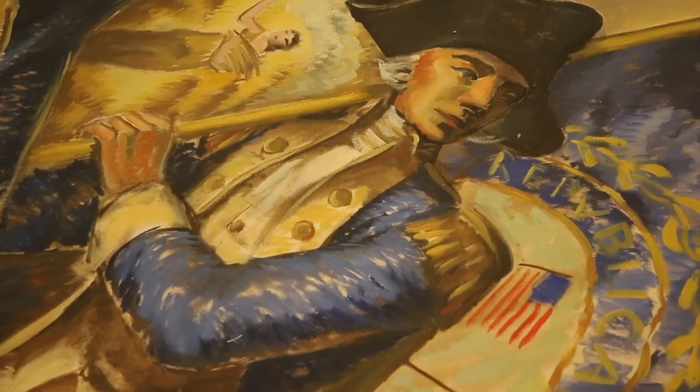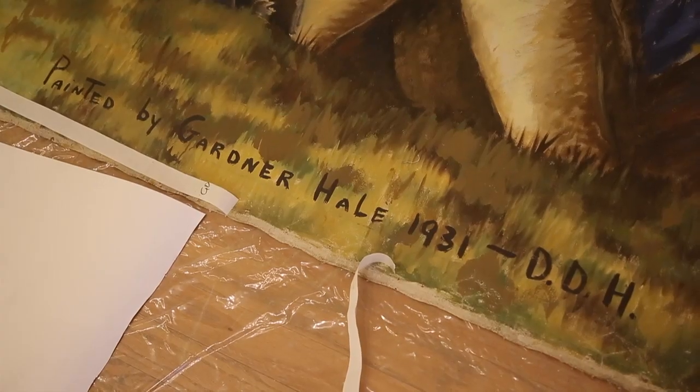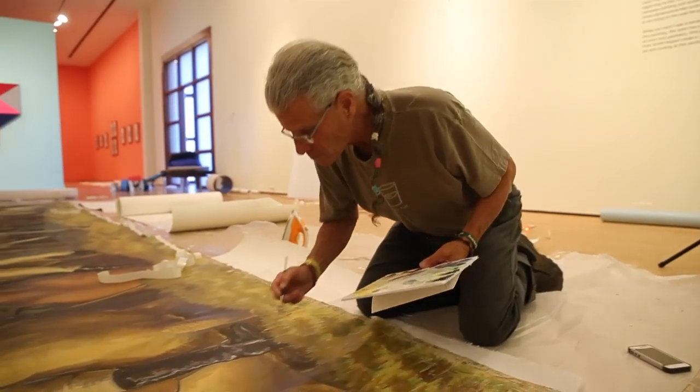It was a gift from a gallery owner, Dee Dee Whitmore, and we acquired it in 2017. They found it in their gallery and asked if we would be interested in having the mural.